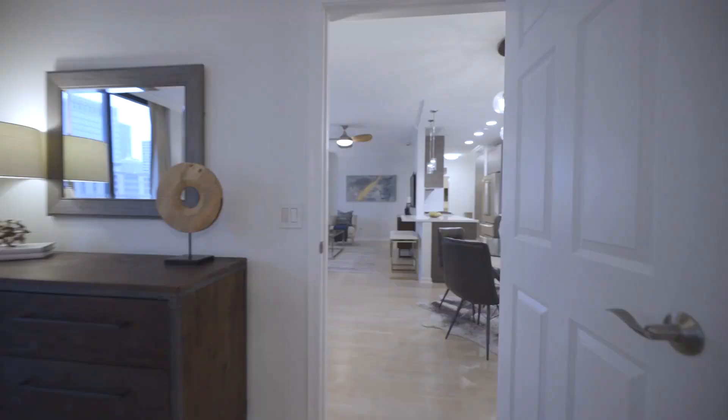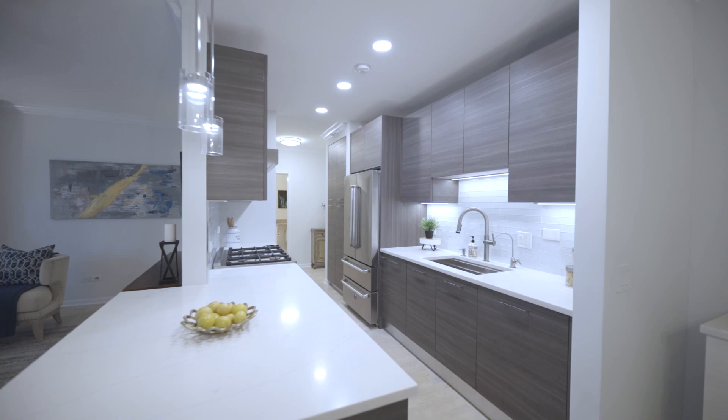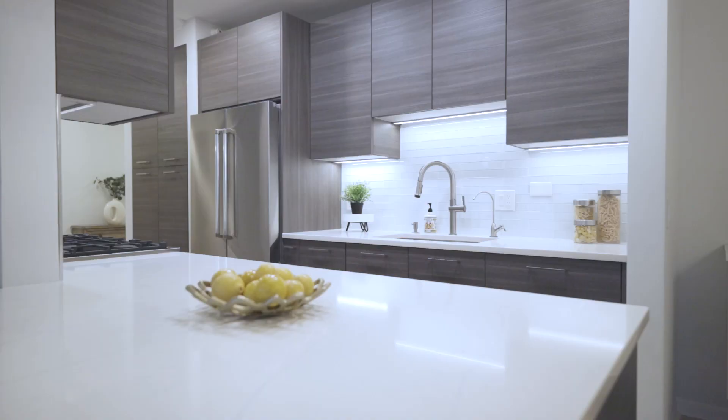A brand-new kitchen — all the cabinets were torn out. You have these new modern dark finished cabinets, brand-new quartz countertops, brand-new sink, and Bertazzoni appliances.